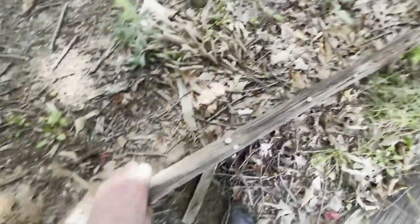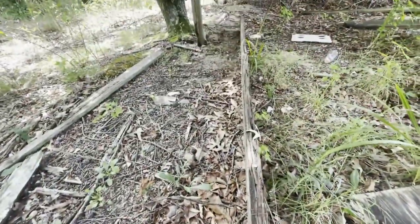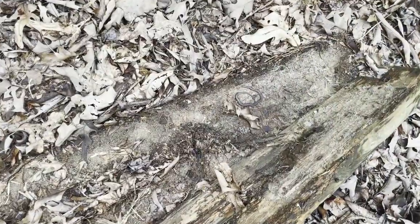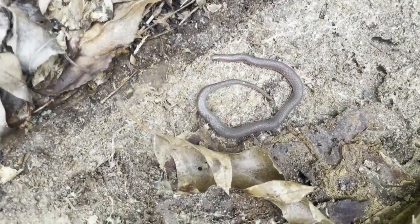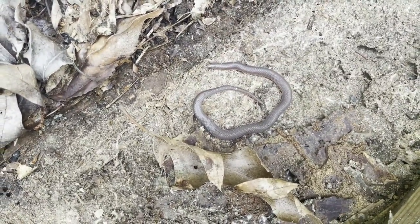Haven't flipped this board yet, so let's check it out. Looks like a big negative on this one. Yep, big negative. Let's flip this one. Another worm snake — just under a nice little piece of log. Pretty cool. There's just one in here. Get him out, take some pictures, and let him go.